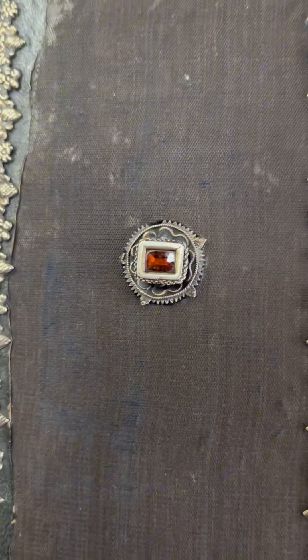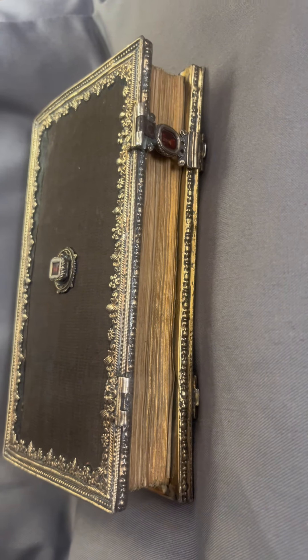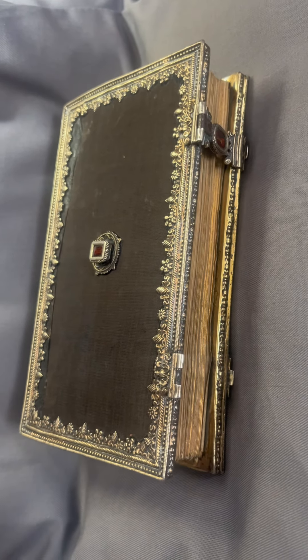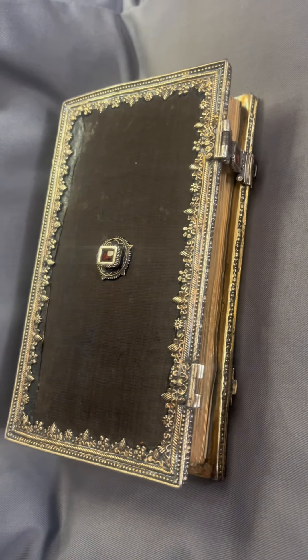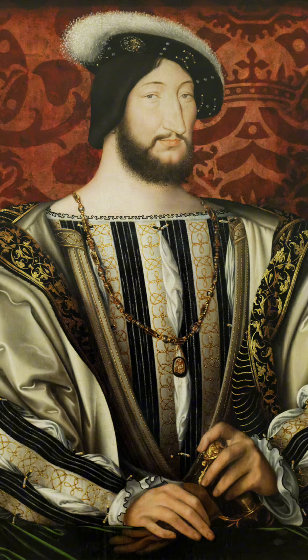The book is in its original beautiful silver gilt binding. Our research has also been able to identify the maker Pierre Mangot, who created it in circa 1529 to 1530. He was the goldsmith to King Francis I of France.